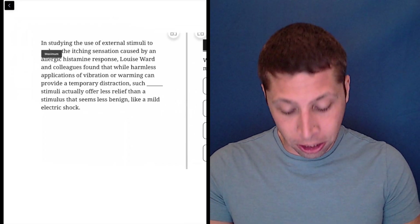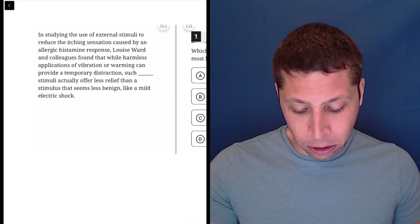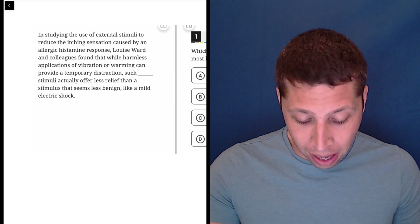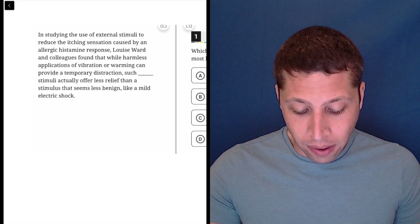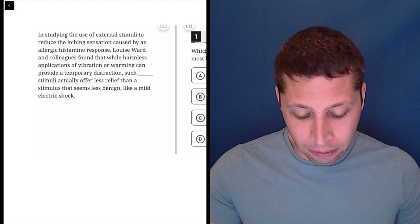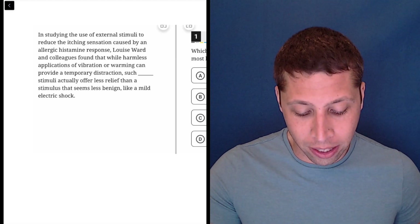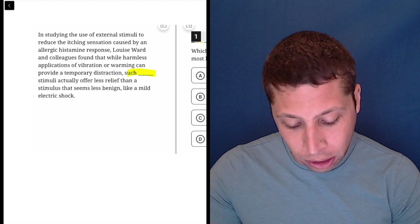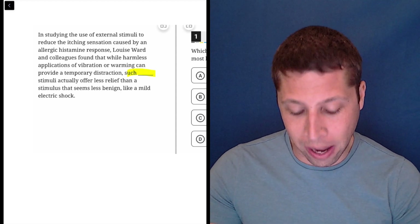Let's dive right into the passage. In studying the use of external stimuli to reduce the itching sensation caused by an allergic histamine response, Luis Ward and colleagues found that while harmless applications of vibration or warming can provide a temporary distraction, such stimuli actually offer less relief than a stimulus that seems less benign, like a mild electric shock.